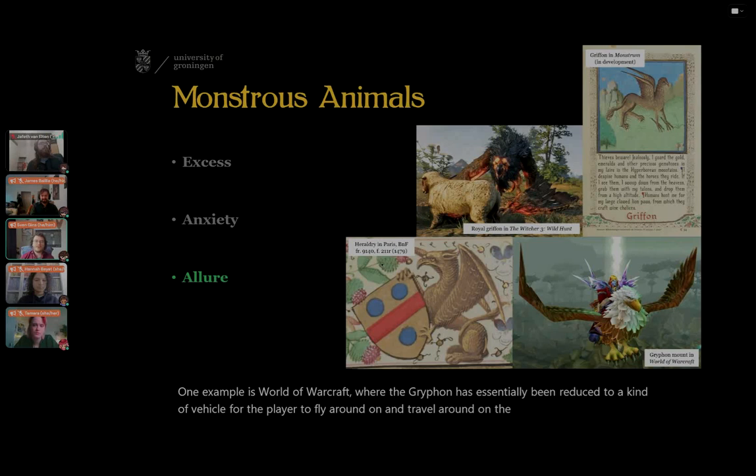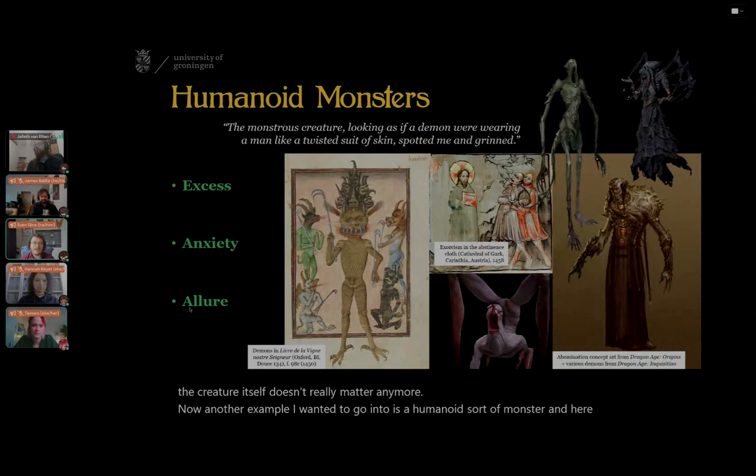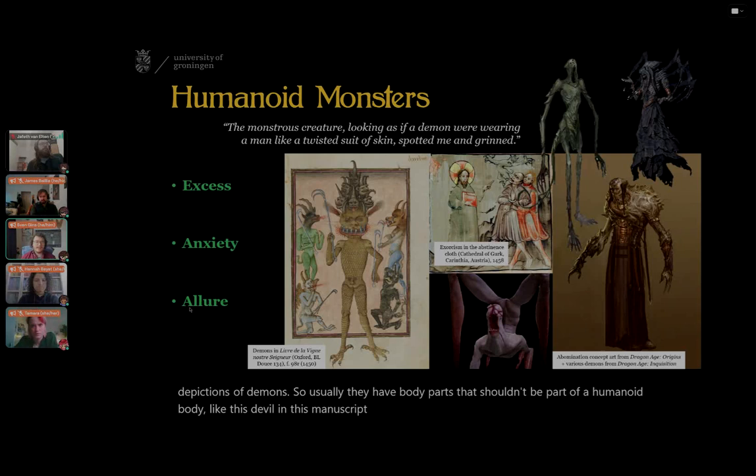Another example is a humanoid sort of monster. The demon seemed like a good example to use, because it has all these traits as well. It is defined by excess — you see that in both medieval depictions and gamified depictions of demons. Usually they have body parts that shouldn't be part of a humanoid body, like this devil in a manuscript from Oxford, who has fishy scales on his skin, multiple heads on his body — even in his groin area — and horns as well.